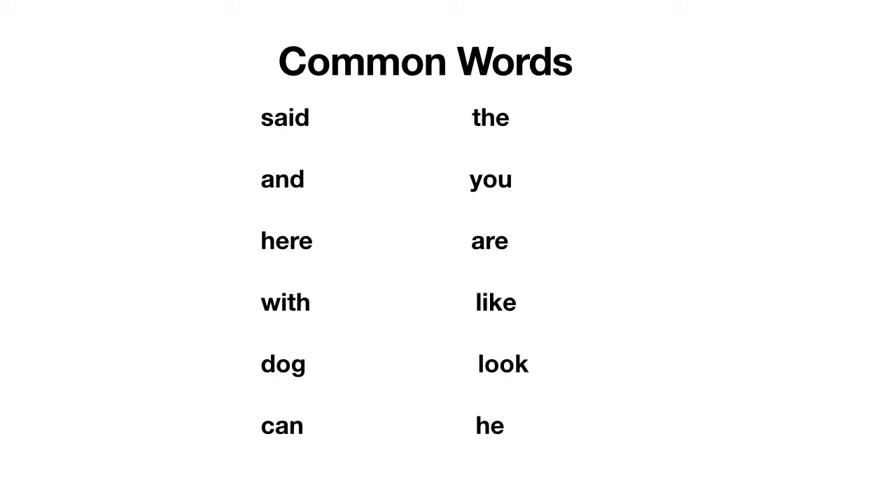Before we start, let's have a look at some of the common words. What I'd like you to do is just take a minute to see which ones you recognize. Point to them and see which ones you can read, then press pause. When you're ready, press play and we'll go through them. So look to see which ones you know and then we'll go through them all.